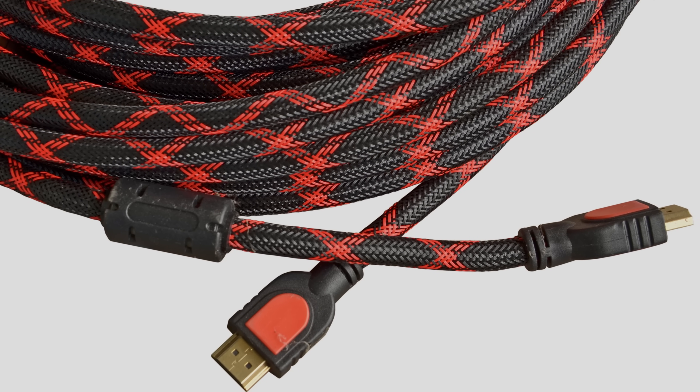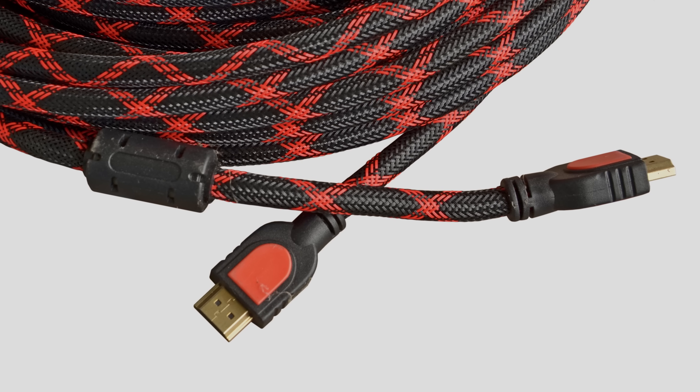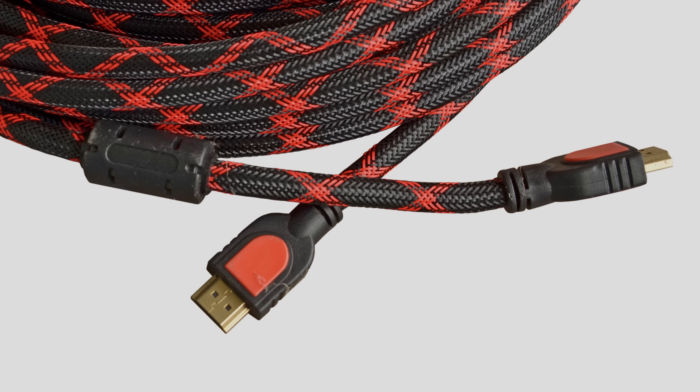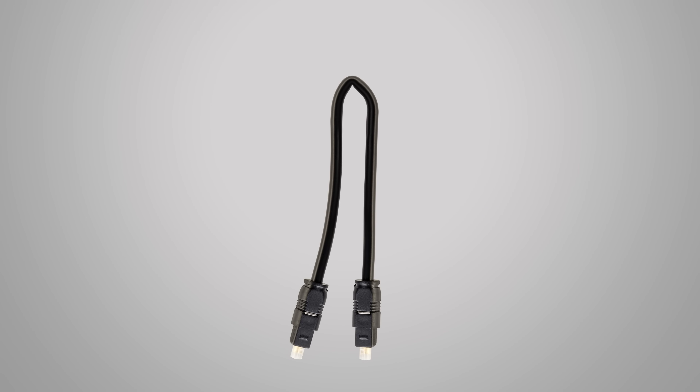Despite the fact that HDMI just uses copper cables without any fancy optical data transfer, their construction meant that they could carry faster signals over longer distances. Toslink cables also had a bad habit of breaking if you bent them too much due to their more rigid cores, something that HDMI cables could withstand a lot more easily.